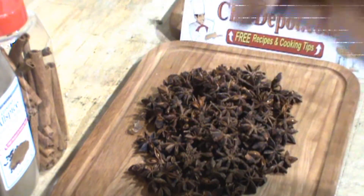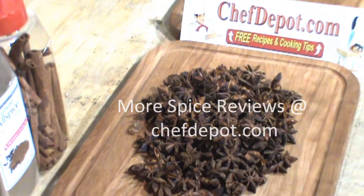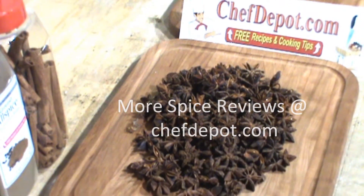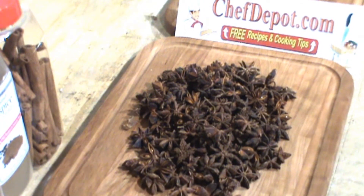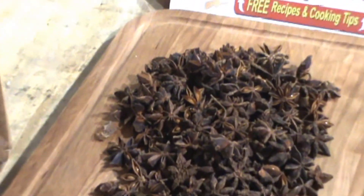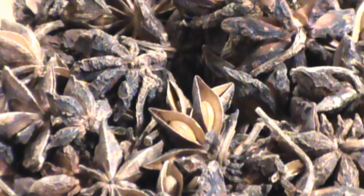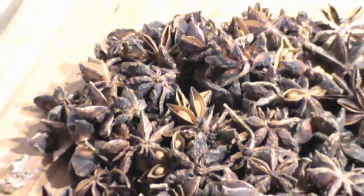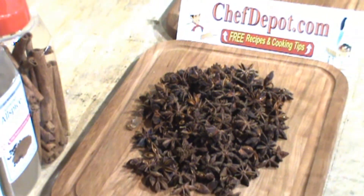The taste and the flavor is unbelievable. Star Anise — kosher certified, highest quality available, only at your sponsor, ChefDepot.com. Thanks for watching.